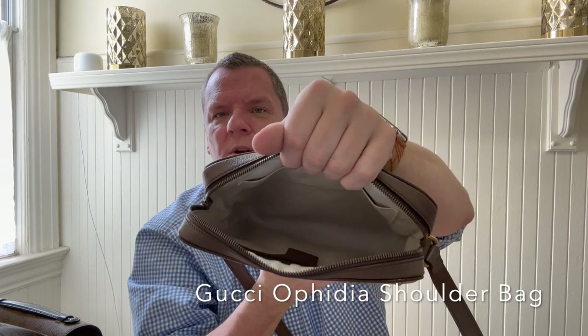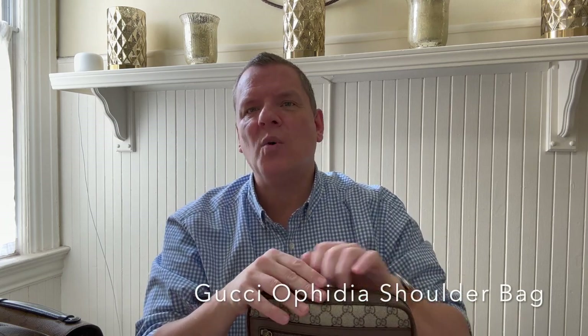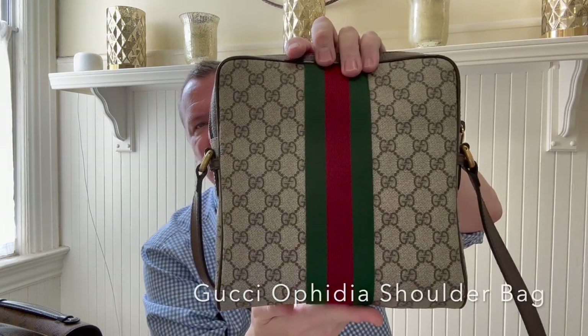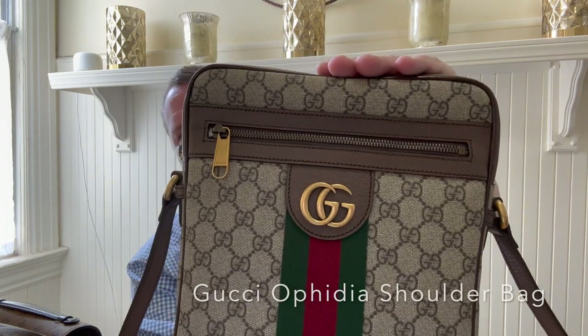I wish they had made it tighter and deeper — then it would be more useful. But with an interior and exterior slip pocket, I really don't have a need for that front slip pocket, so it's not that big of a deal. It doesn't have feet on the bottom, but the web print continues on the back as well. And it's got these nice leather accents.